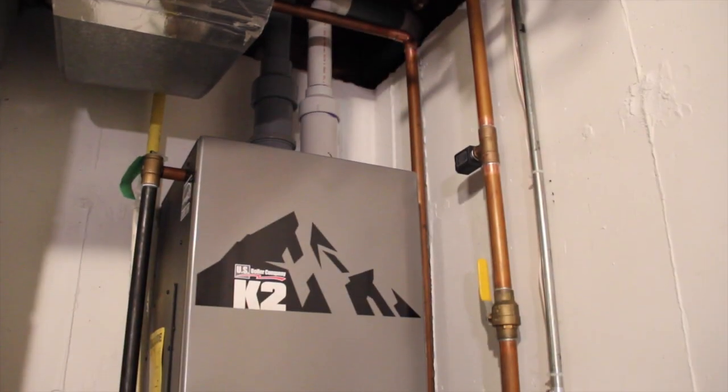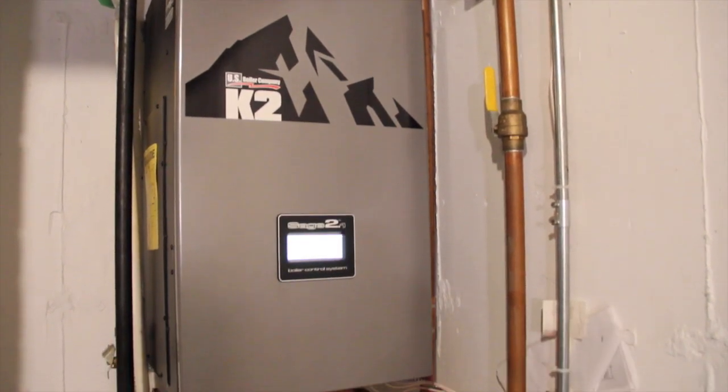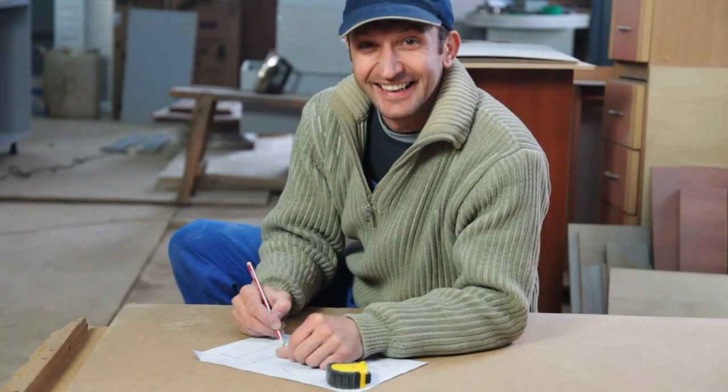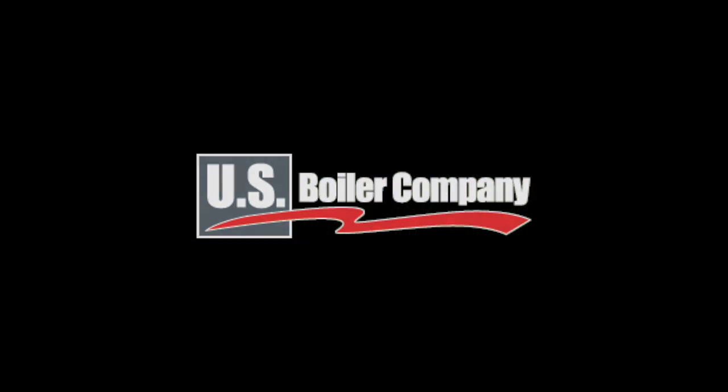The K2 by U.S. Boiler Company: high efficiency, easy to install and service, and a tremendous value. The K2 truly is the boiler designed with you in mind. Only by U.S. Boiler Company.